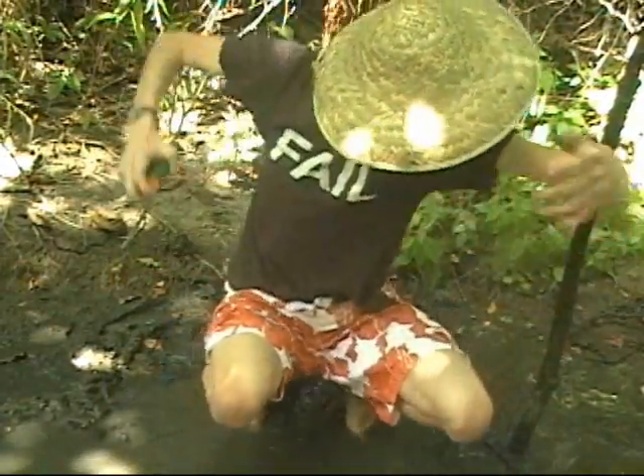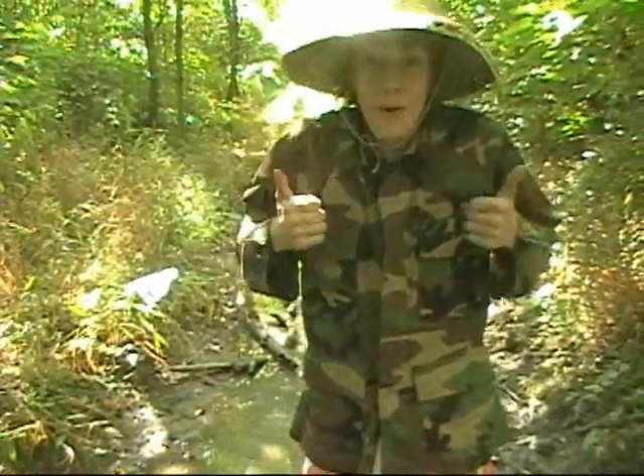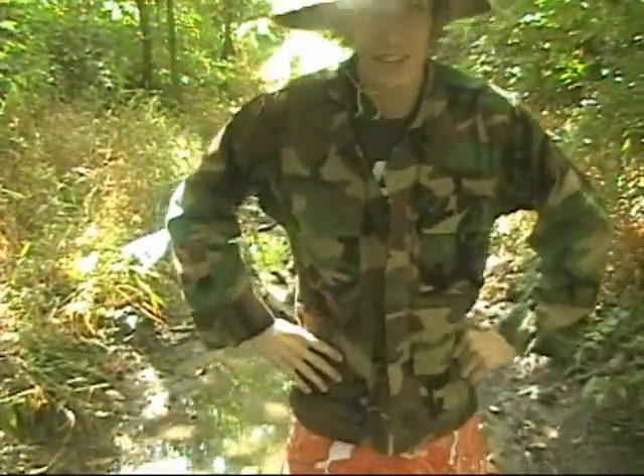Hi, I'm Nick Crutchfield and I'm in a wetland. Wetlands are shallow ecosystems that are saturated and submerged for at least part of the year.